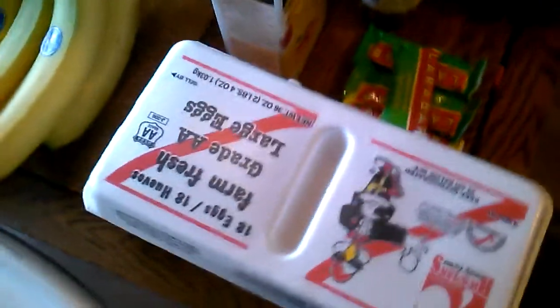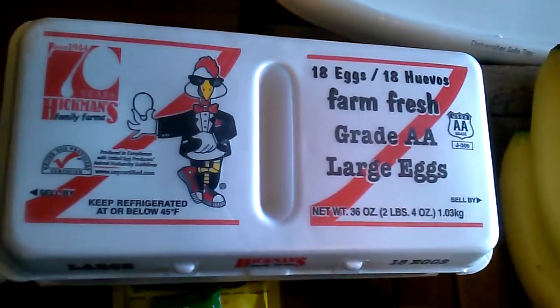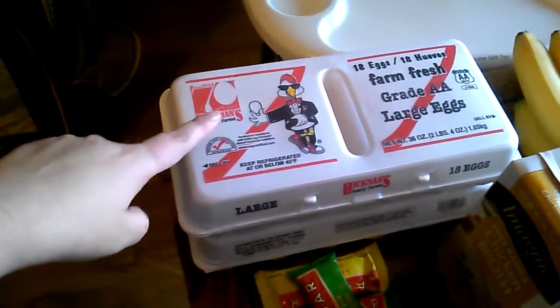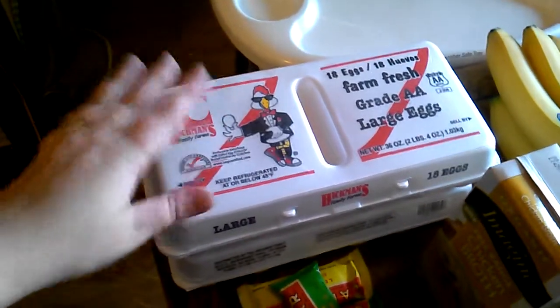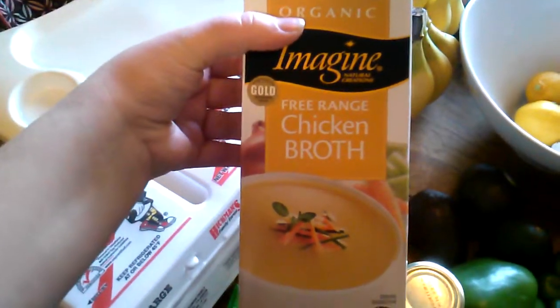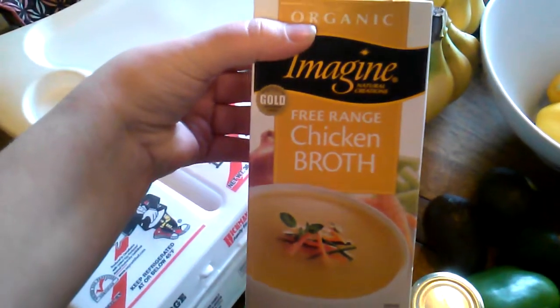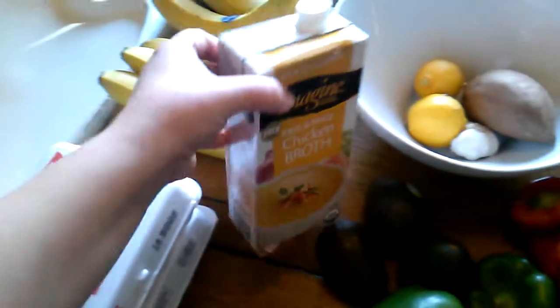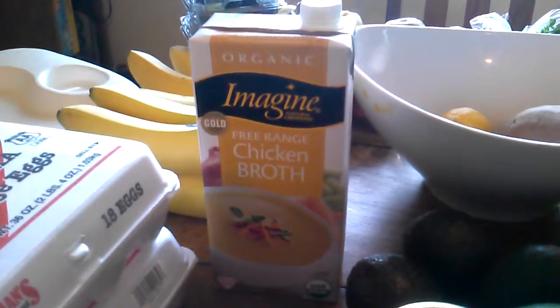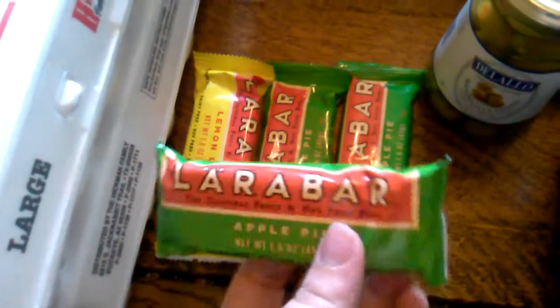Alright, Whole 30 grocery haul! We have three dozen eggs — I really didn't think we'd go through that many last week but we did, and I had no eggs this morning, so we go through three dozen eggs a week. Then I got this free range chicken broth for a chicken pot pie soup I'm making on Saturday. It was the only brand at Sprouts that didn't have sugar in it.